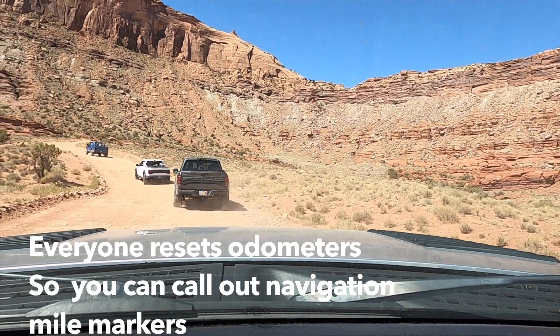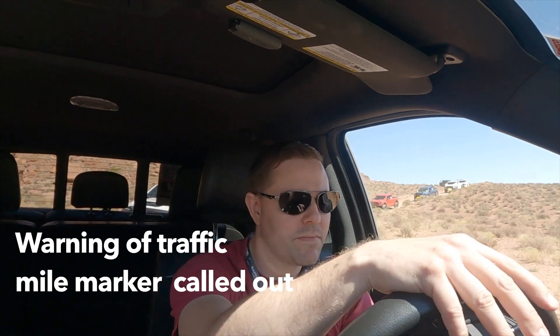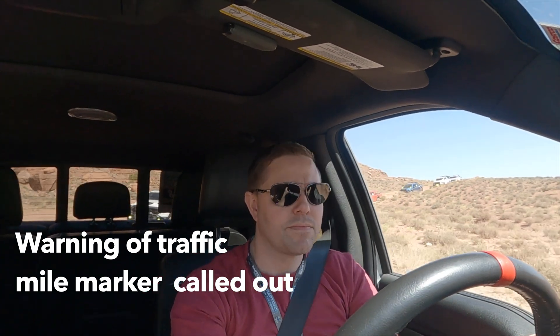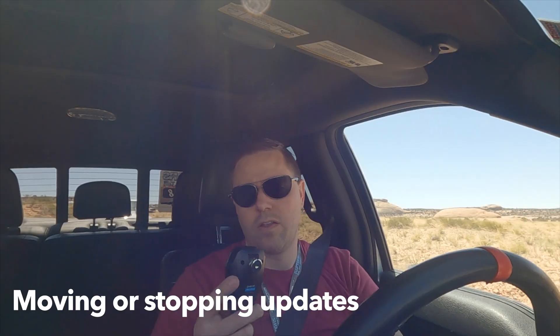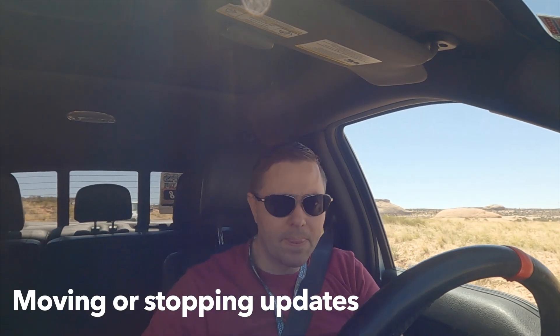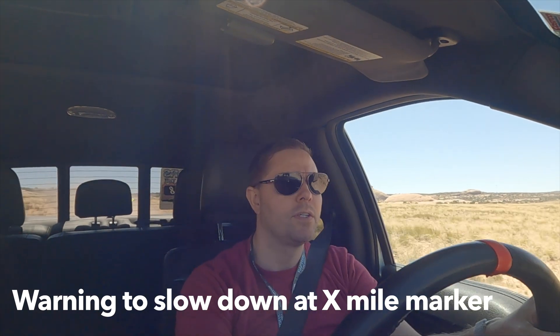Truck three, reset mileage. Lead truck 2.5 — a pickup truck heading opposite direction. Truck eight, rolling out. Node coming at 6.1. 7.1 campsite, people around, slow down, don't dust them out.